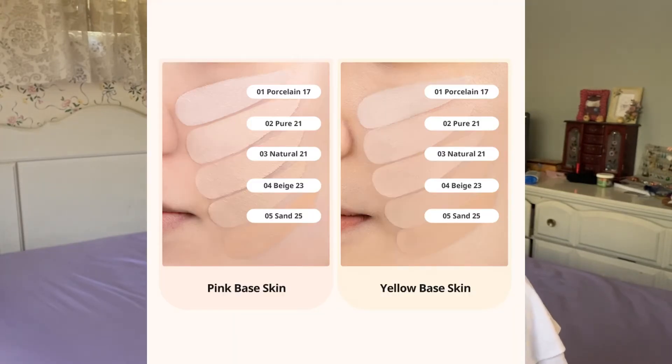Here's how the cushion compact looks like — I got the shade Zero Three Natural 21. There are currently five shades available, and I was struggling to decide between Number Two Pure 21 and Number Three Natural 21 — the difference is one is more cool-toned and the other more warm-toned. Since there weren't many English-speaking reviewers comparing swatches, I had to look at Korean review videos. The Romand New Zero Cushion is said to be a cushion powder foundation made of fine particles that leaves skin with a radiant and semi-matte finish, effectively covering pores and blemishes.